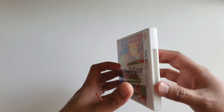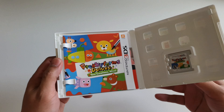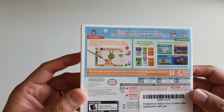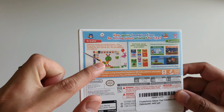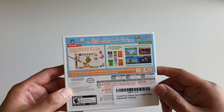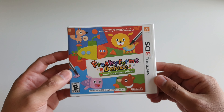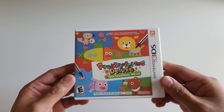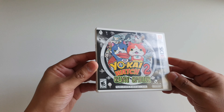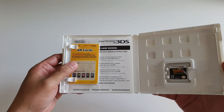Up next I have Freaky Forms Deluxe: Your Creations Come Alive. This is one hidden gem that most people skip, but it's actually a very good game. You can get really creative — you create characters in different shapes and take them on a side-scrolling adventure. It's obviously a game for kids, but it's nothing adults can't come to appreciate, and if you have kids I highly recommend you get this game.